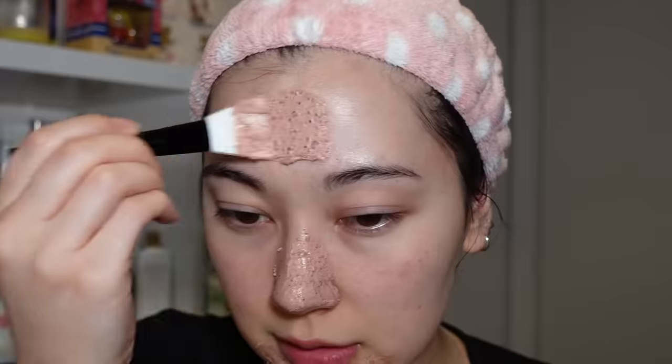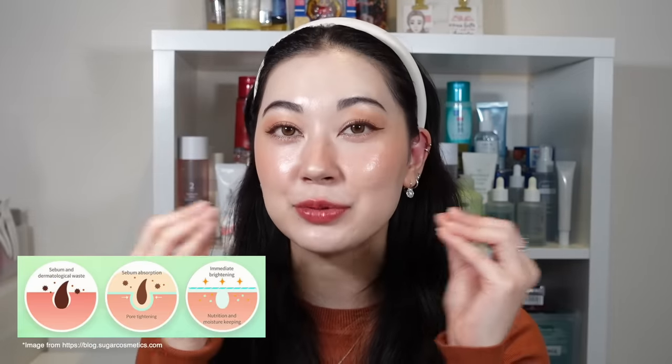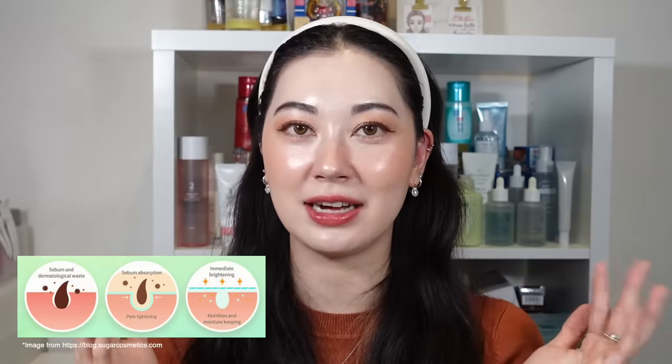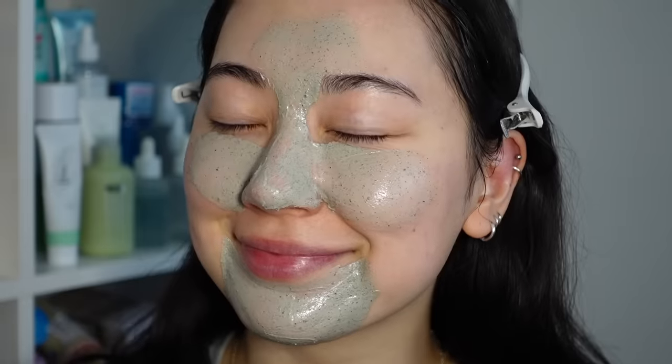Something you can do along with your deep cleanse and even directly after is clay masking. Personally, I am not a huge fan of clay masks just because I do have drier, dehydrated skin, but I know a lot of oily-skinned people love them, and I still like to incorporate them every now and then. Most of the time their intention is to help draw out impurities and clear out your pores. Clay attracts excess sebum and dirt, and the drying out process helps to tighten your pores and make them appear smaller. If you have drier skin like me, you can always just apply it in the areas of concern, which usually would be the T-zone.